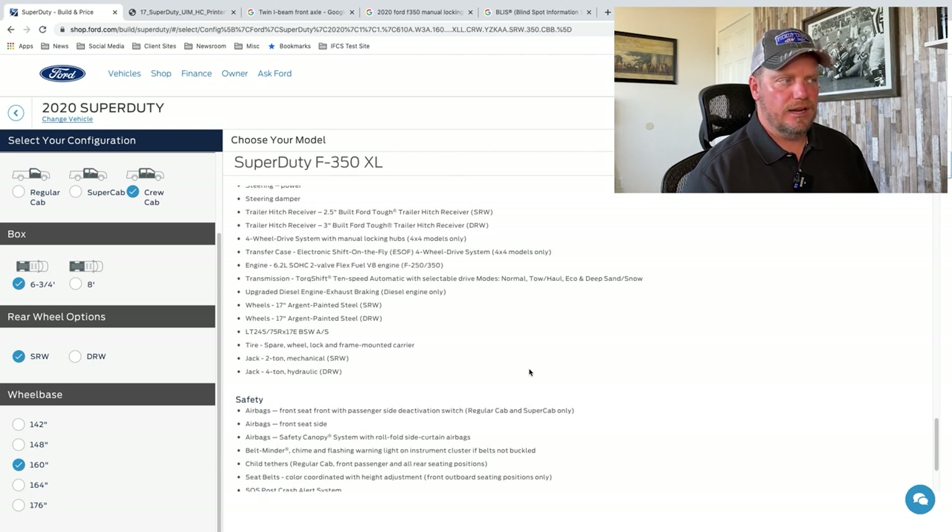There's the new 10-speed automatic transmission on this Super Duty. Drive modes are normal, tow/haul, eco, deep sand, and snow. What those drive modes do is they change the way the transmission and engine react to different driving conditions, and sometimes the throttle and brake responses. If you're in tow/haul mode, it'll change the shifting points to hold that gear better, probably make the gas pedal less responsive and the brakes a little less responsive — so you're not taking off too harshly or stopping too fast with a trailer.